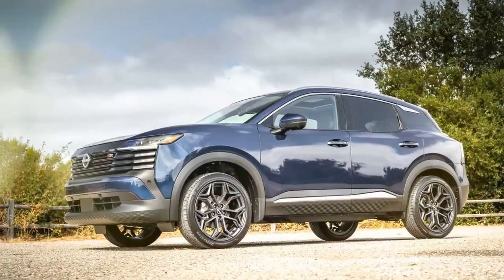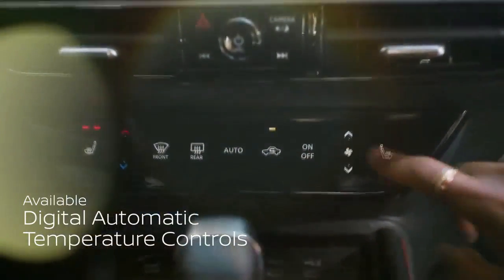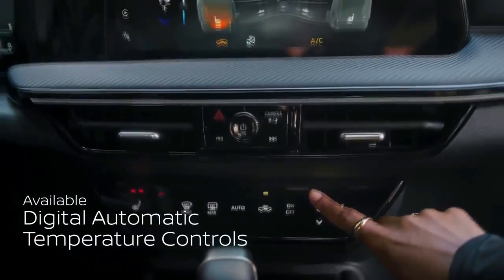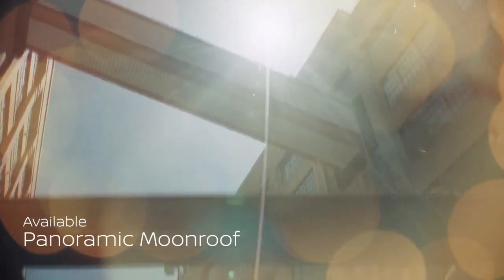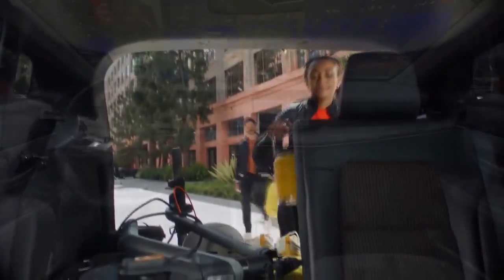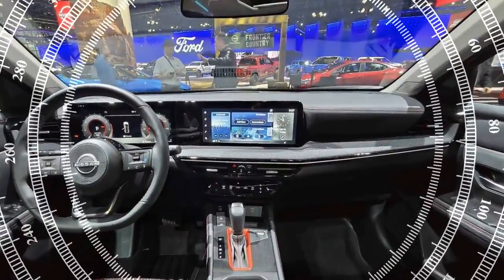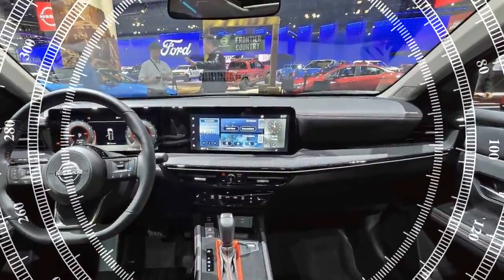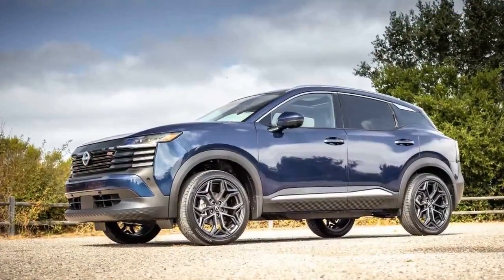A bold new design. The second-generation Kicks embraces a fresh design philosophy. Not only did Nissan lean into the name Kicks — which is slang for sneakers in the U.S. — but they also drew inspiration from the structure of a football helmet, offering protection on the outside while remaining comfortable on the inside. This clever marketing approach should resonate with younger buyers. The new exterior reflects this shift, with a wider stance and a more muscular, defined presence.